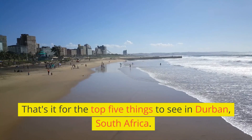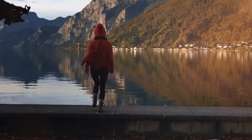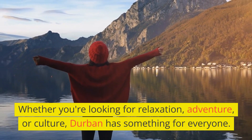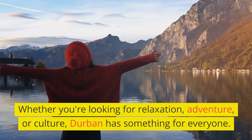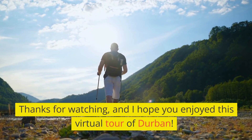That's it for the top 5 things to see in Durban, South Africa. Whether you're looking for relaxation, adventure, or culture, Durban has something for everyone. Thanks for watching, and I hope you enjoy this virtual tour of Durban.